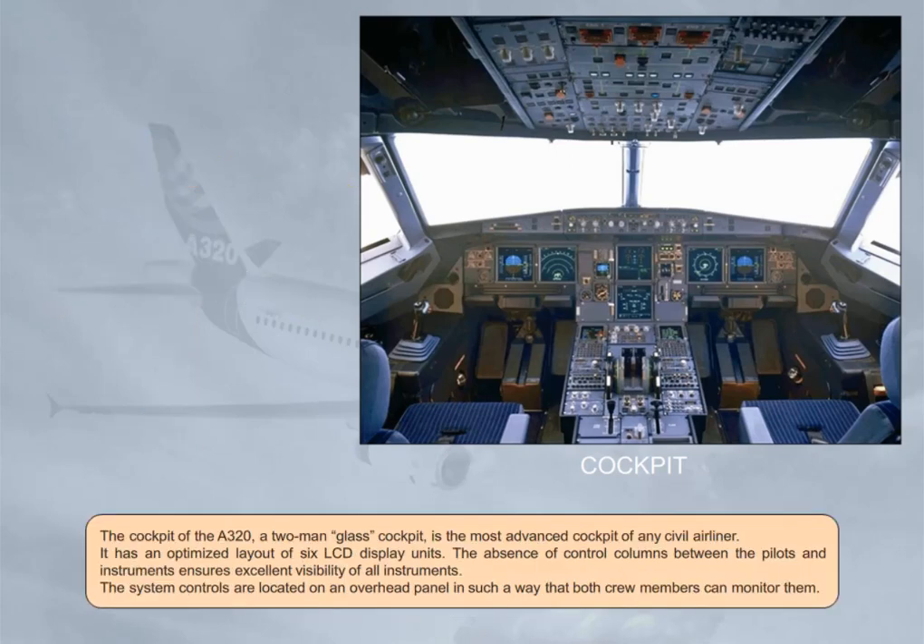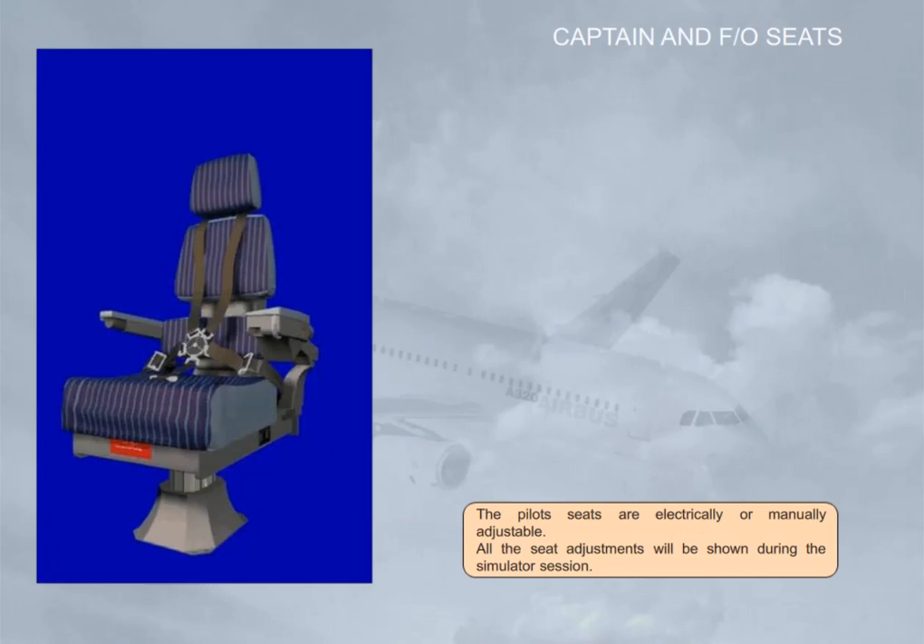The cockpit of the A320 — a two-man glass cockpit — is the most advanced cockpit of any civil airliner. It has an optimized layout of six LCD display units. The absence of control columns between the pilots and instruments ensures excellent visibility of all instruments. The system controls are located on an overhead panel so that both crew members can monitor them. The pilot's seats are electrically or manually adjustable, and all seat adjustments will be shown during the simulator session.